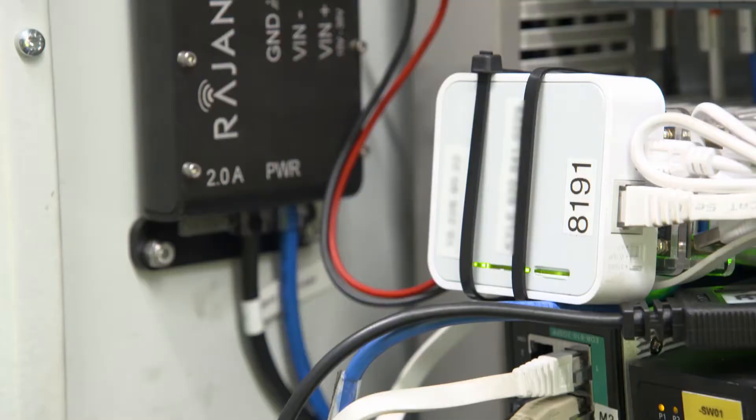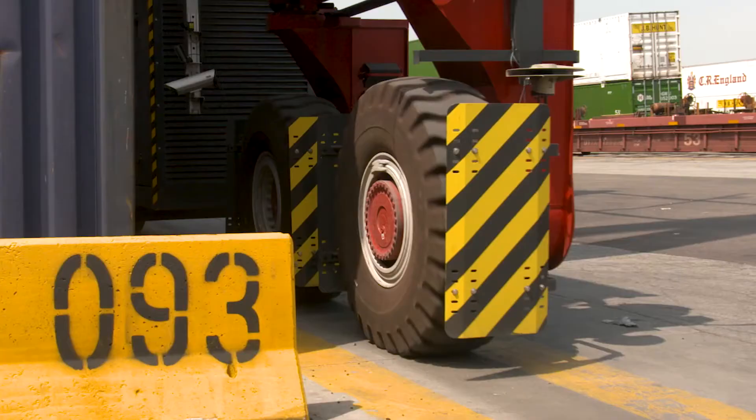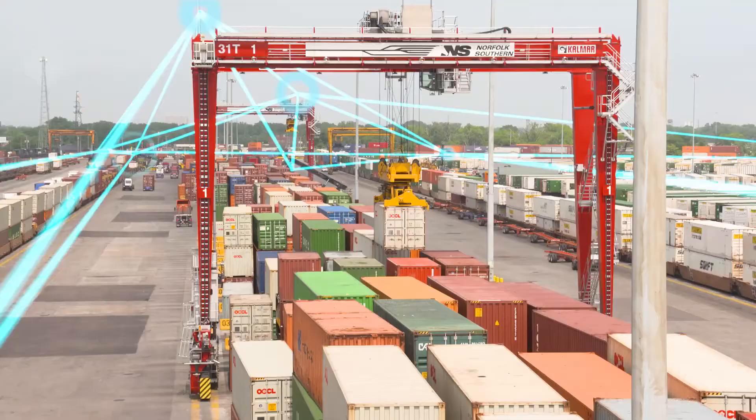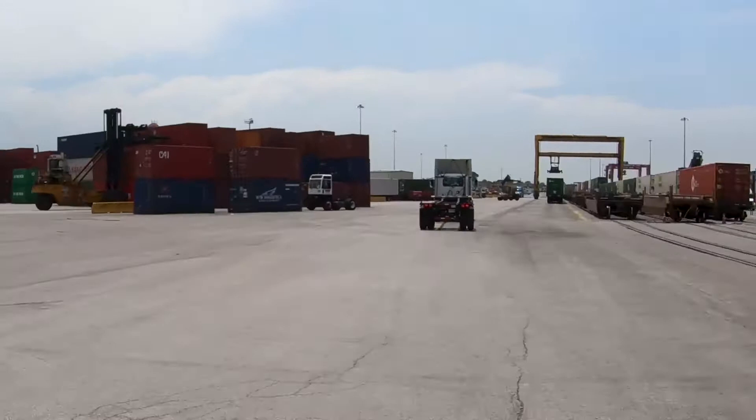From the operator to the crane, to the mesh system, to the container — from the simple moving gears of the crane to the invisible frequencies of the mesh network — all of these parts work in tandem to increase visibility and improve speed. So we always know where the needle is, no matter how great the haystack.